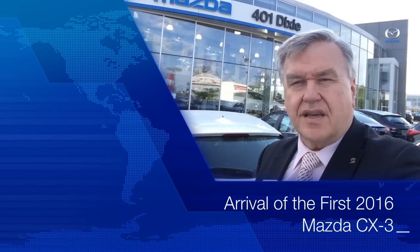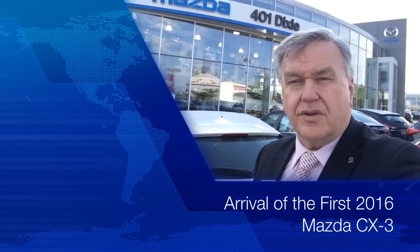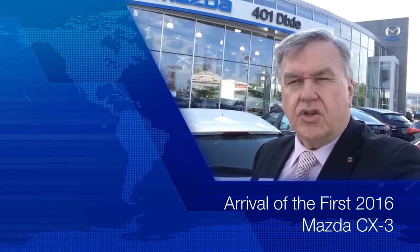Hi, it's Gordon Wright, your friend in the car business, coming to you here from 401 Dixie Mazda. We're just waiting for the new 2016 Mazda CX-3s, the new subcompact SUV that's just being launched. We're just waiting for them to arrive here — they're on the trailer on their way from Mazda Canada and we should see them very soon.